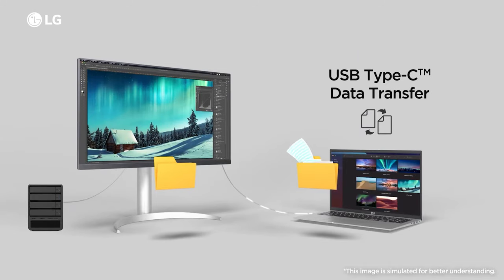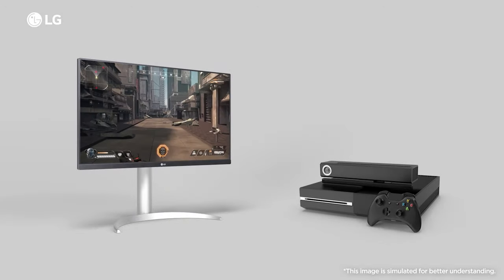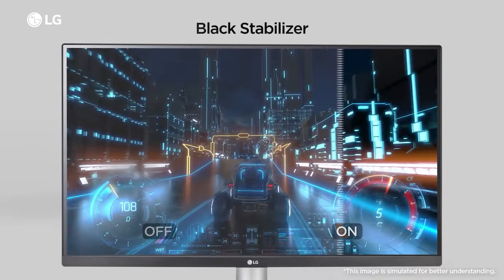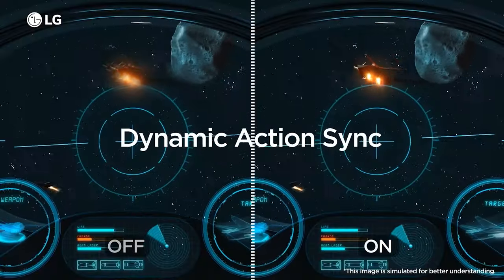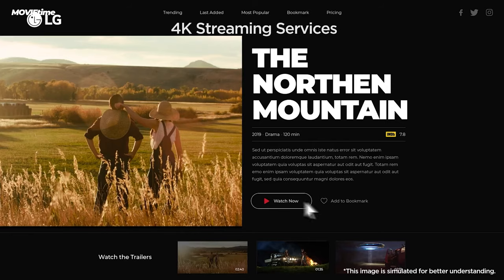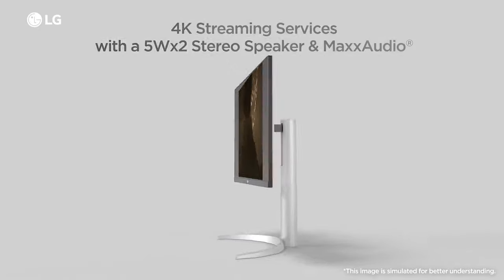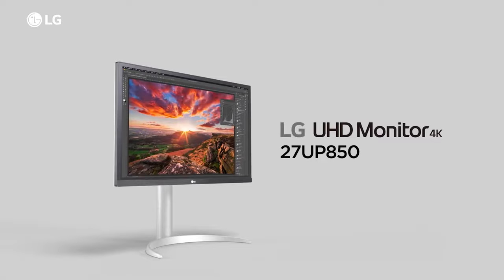With HDCP 2.2 compatibility, this monitor can be used with 4K streaming services, game consoles, and Ultra HD Blu-ray players. The USB Type-C port supports simultaneous 4K video display, data transfer, and laptop or mobile device charging over a single cable. Select from a variety of game-optimized viewing modes or set up your own. There are also helpful features such as an on-screen crosshair, brightness adjustments, and more. Instead of fiddling with hardware buttons, you can easily adjust your monitor settings using an on-screen window.